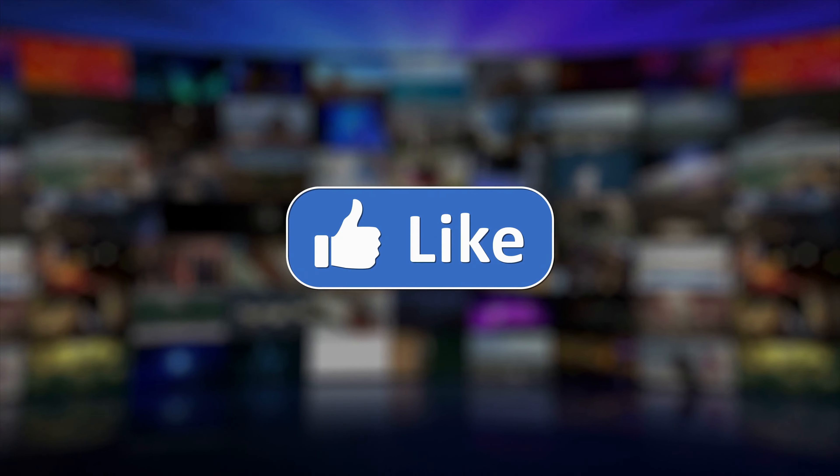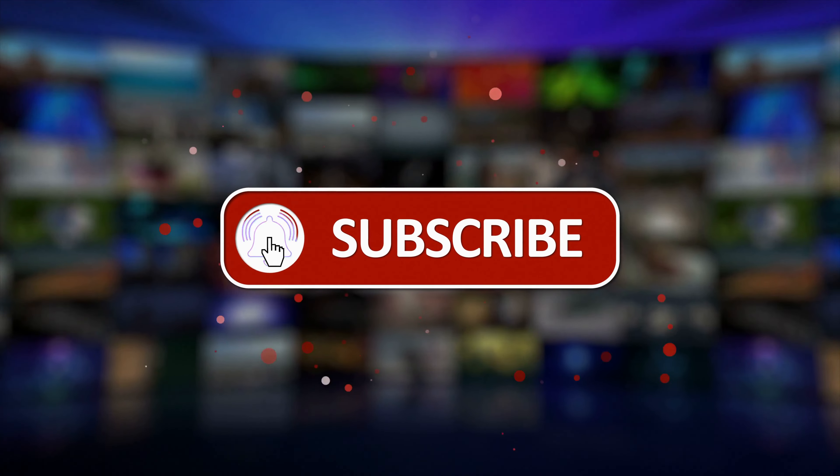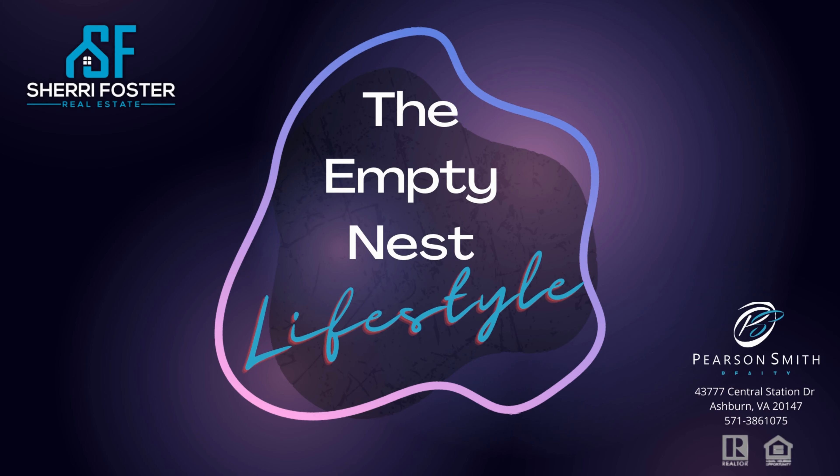To get my checklist of things to do after you're under contract, click below. If you found this video helpful, please like, comment, share, and subscribe. I post every Monday, so see you back here next week.